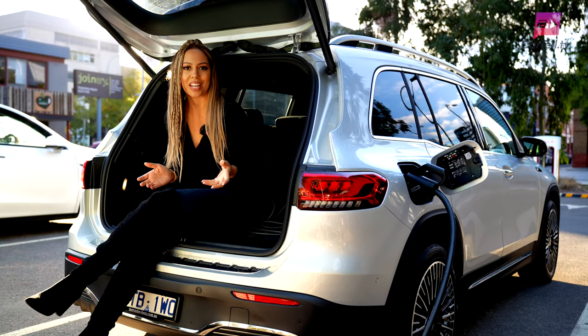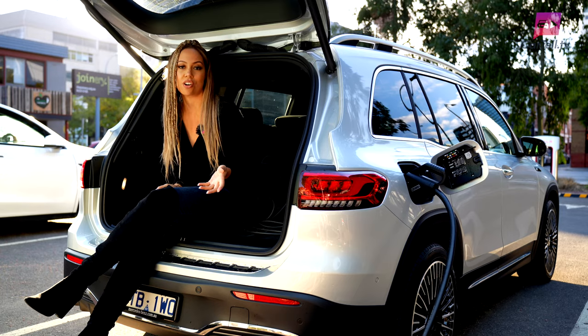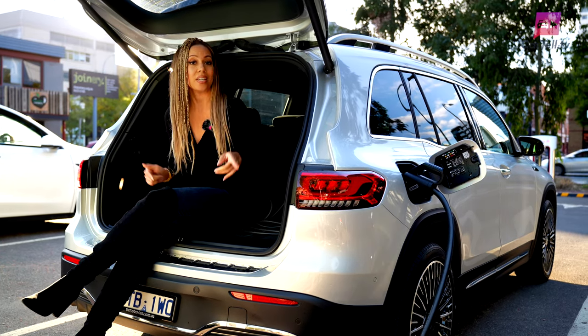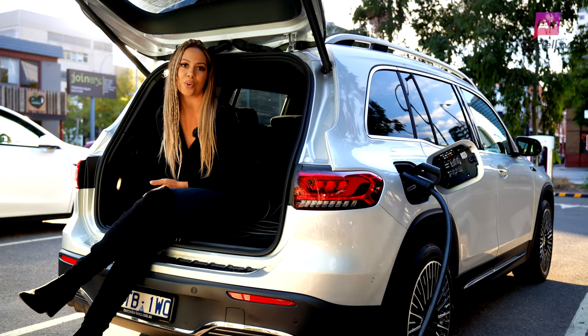I don't want to get overly technical, but it's important to note that we see faster charge times in Kia and Hyundai because they also have an 800-volt battery architecture, whereas here it only has a 420-volt architecture.